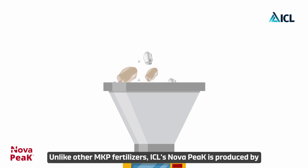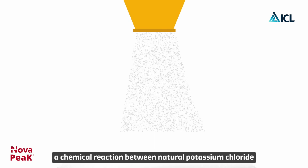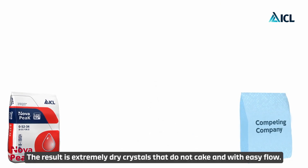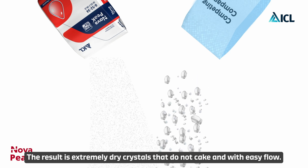Unlike other MKP fertilizers, ICL's Nova Peak is produced by a chemical reaction between natural potassium chloride and crushed natural phosphate rock. The result is extremely dry crystals that do not cake and have easy flow.